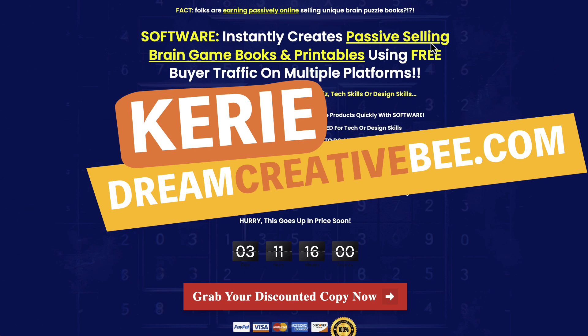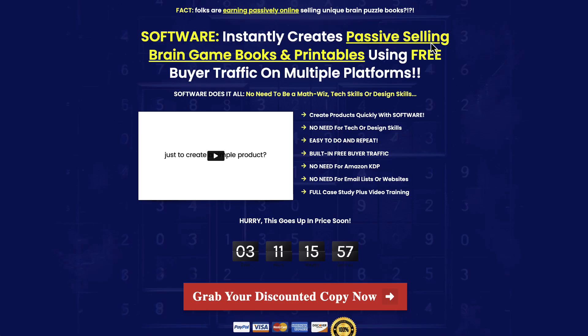Today I am reviewing iPaz's and Luke Mauser's new software. It launches today on the 26th of July 2024, and the launch price is available until July 29th, 2024 at 11:59 PM Eastern Standard Time. This is a new piece of software that creates Logic Puzzles — specifically CalcDuko and Sudoku puzzles.